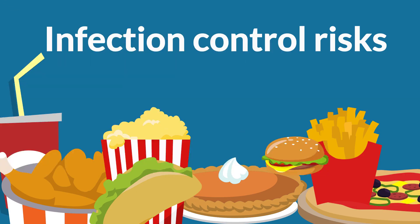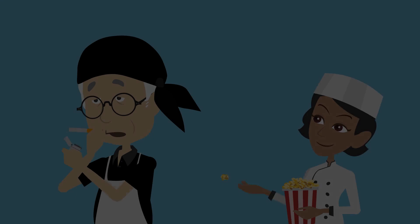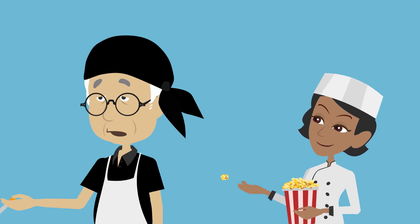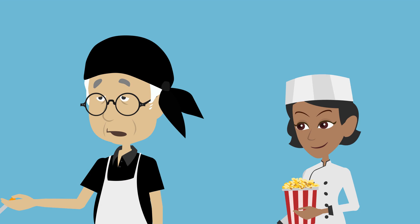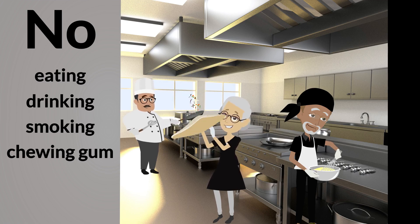Now let's talk about infection control risks associated with eating, drinking, smoking, and chewing gum when preparing food. Saliva contains pathogens that can cause foodborne illness. By placing your hand to your mouth when you are smoking or eating, you put yourself at risk of contaminating yourself as well as food and surfaces in the area. This is why eating, drinking, smoking, and chewing gum are not allowed in food preparation areas.